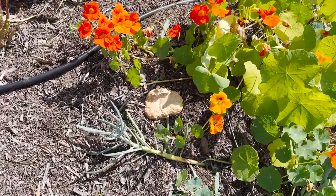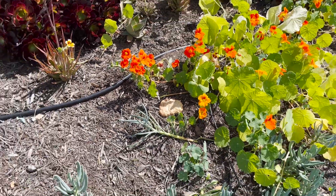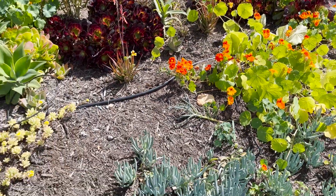Oh, look at that. Looks like a rock — I believe that's some sort of fungus. Cool. Maybe that's a good sign of soil health.